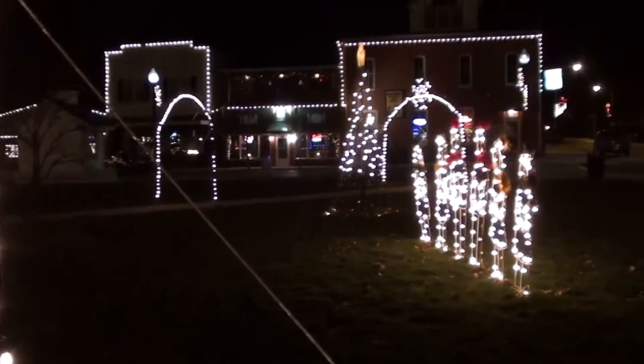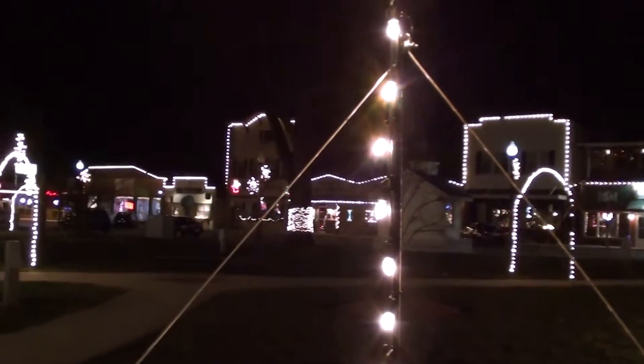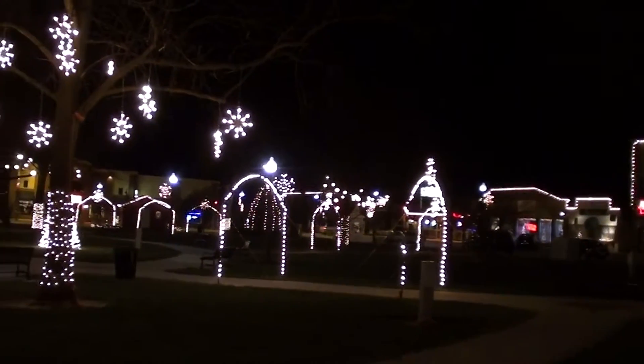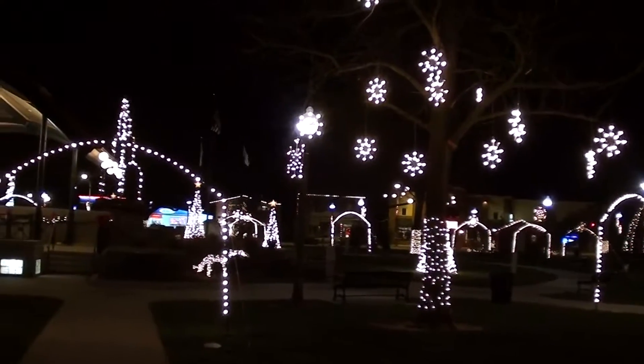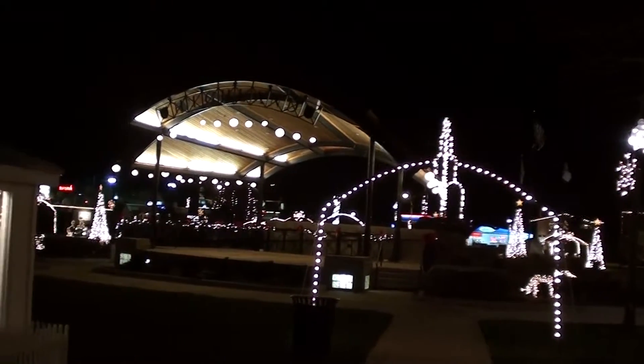Hey guys, tonight we're coming to you from Highland, Illinois. Jordan and I were out driving around and we saw this really cool light display they have in the park here, so I thought we'd take a look around and just give you a quick look at it. It goes on for quite a ways so we'll just kind of take a look at bits and pieces, but I think it's a really nice display. There's plenty to look at and kids really enjoy walking through and checking everything out.